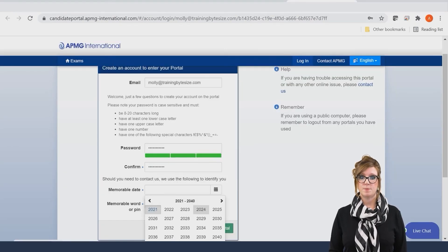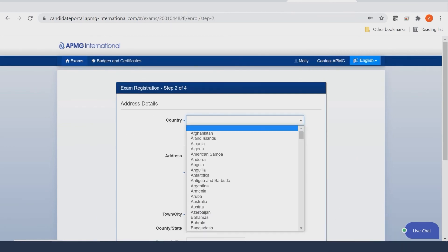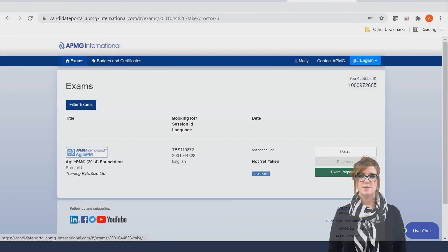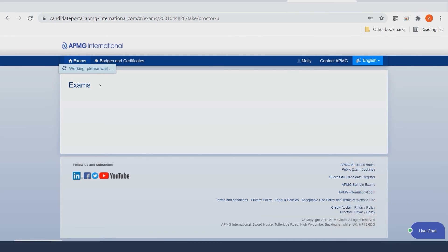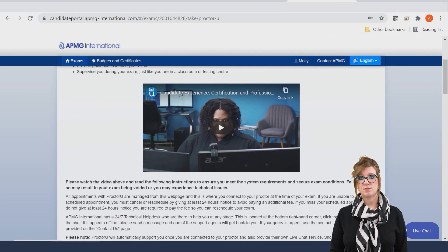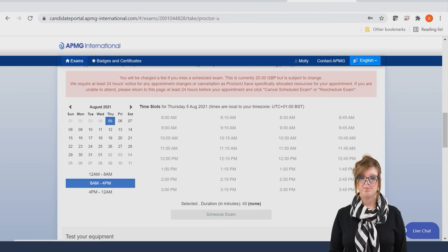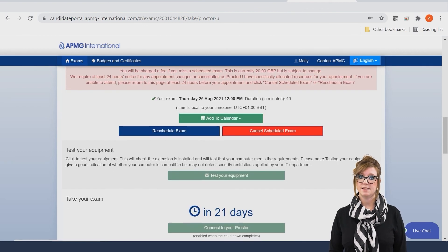You will be taken to a series of four pages where you will register for the actual exam — please ensure all pages are filled out. You will now be taken to your exam page where you will see the exam listed. Click on Exam Preparation. The first section explains ProctorU and how this works. You must read this and then scroll to the bottom of the page to schedule your exam. You will now see a series of dates and times available. Please select your preferred date and time and then click Schedule Exam.